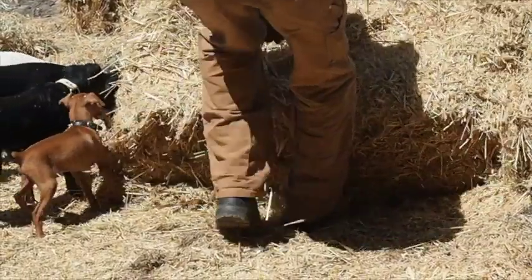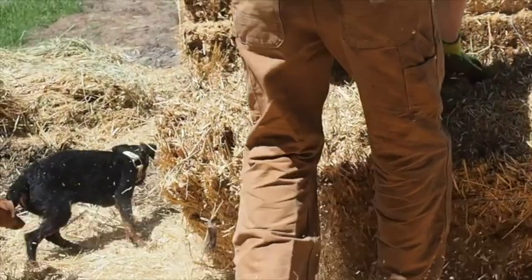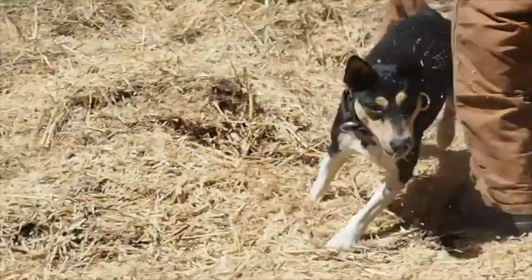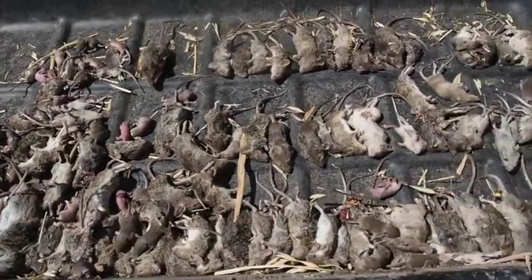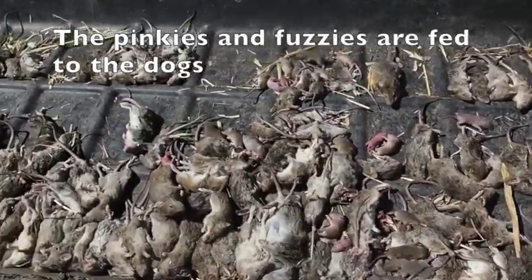Although they are difficult to see, keep your eye out and you'll see the small field mice jumping from the hay bale as it is rolled. I'll be darned — and that is a lot of dog-caught field mice.